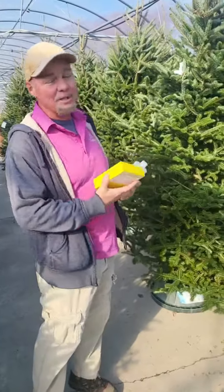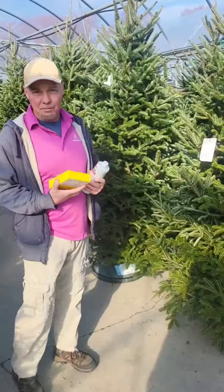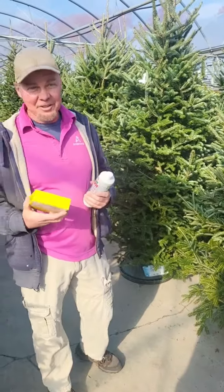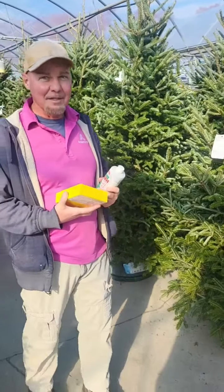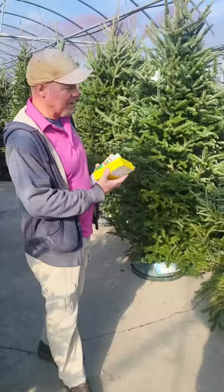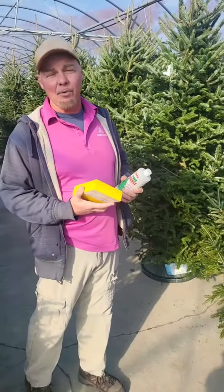Where we get our Christmas trees from, they are cut very soon before they ship them to us. So they're not just sitting somewhere in a warehouse waiting to be shipped out. They come in fresh. We cut them when we get them and we put them immediately in water in order to keep them as fresh as possible. We make sure we check these stands daily to make sure that they always have water in them.